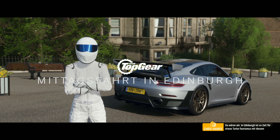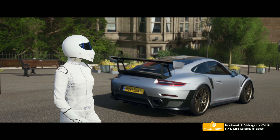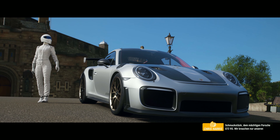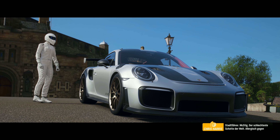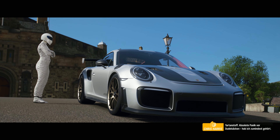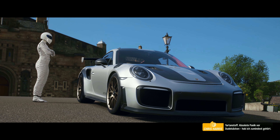Here we are then, Edinburgh, where it's time for a spot of turbocharged tourism with this, the mighty Porsche GT2 RS. All we need now is our tour guide, McStig, the world's worst Scotsman, allergic to tartan, absolutely petrified of bagpipes, or so I've heard.